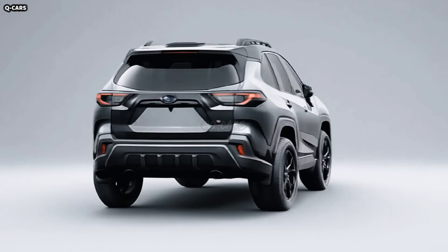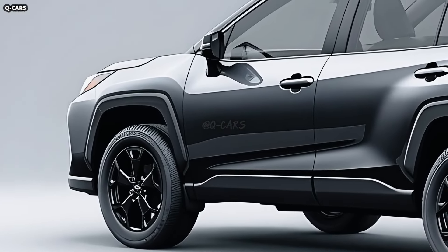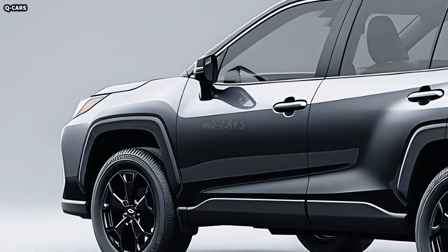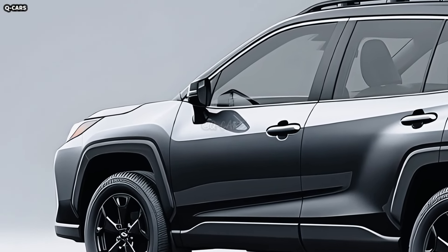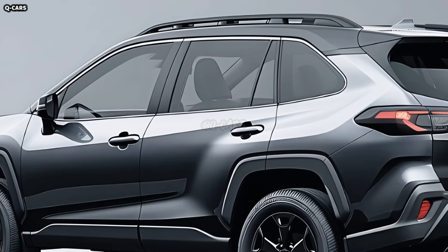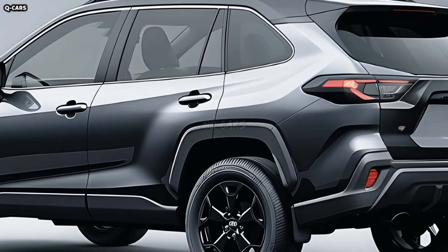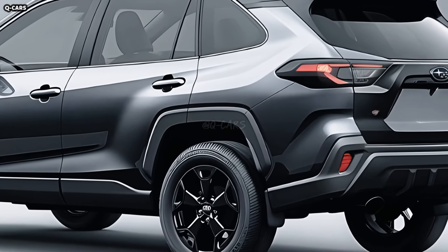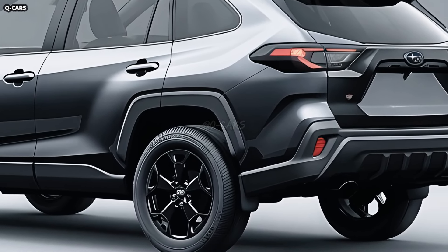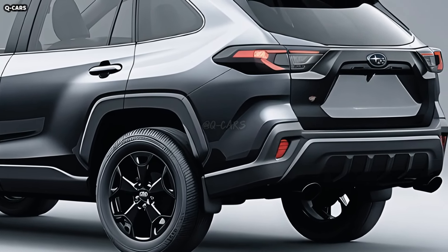The 2025 Crosstrek's hexagonal grille is bigger and more aggressive than in earlier generations, and it commands attention on the front bumper. This SUV is ideal for rough terrain thanks to its dark, matte black exterior and intricate mesh pattern on the grille. On higher trim levels, you will find grille elements made of chrome or brushed metal, which give the vehicle an elegant look without masking its tough exterior.